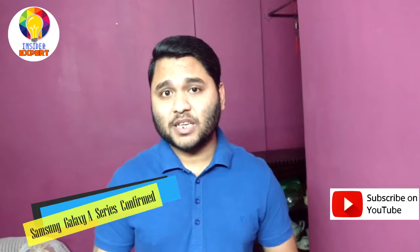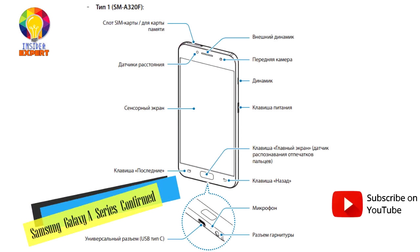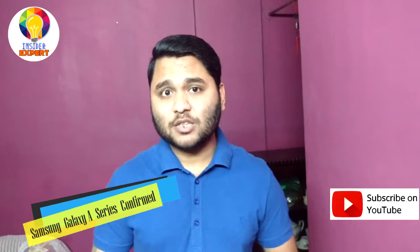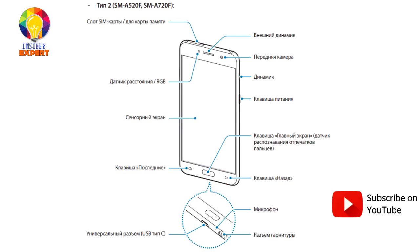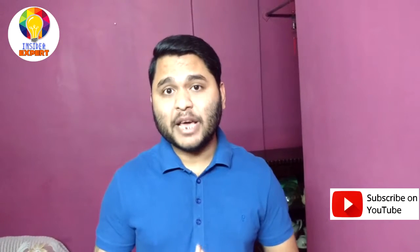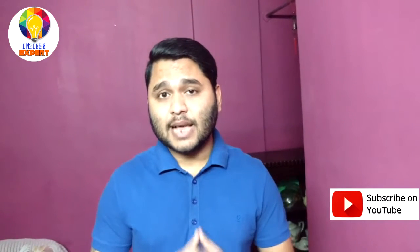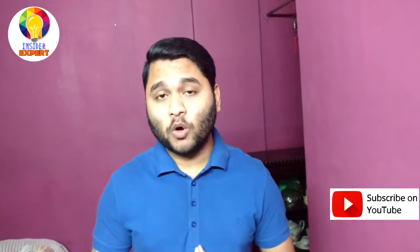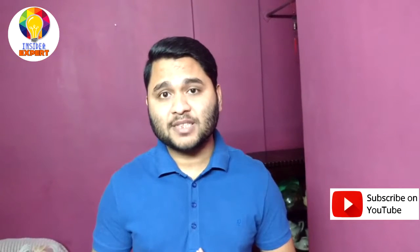Not only this, but it also revealed some important features. All the devices will be IP68 certified, meaning that the devices will be dust and water resistant. All the handsets will be NFC enabled with support for Samsung Pay. The fingerprint sensor will be embedded right into the home button.